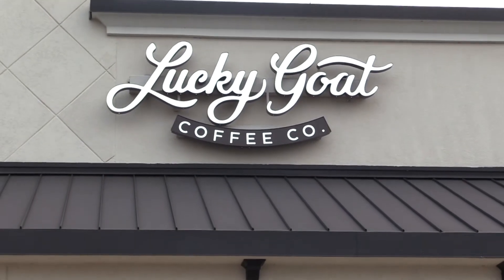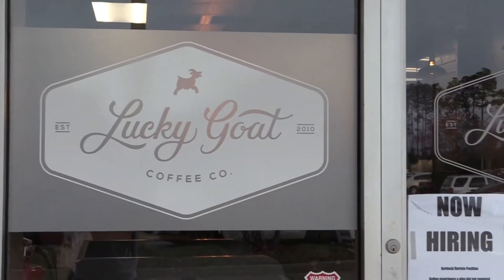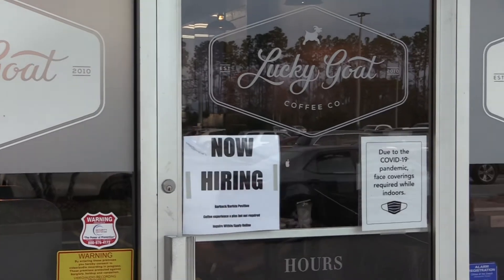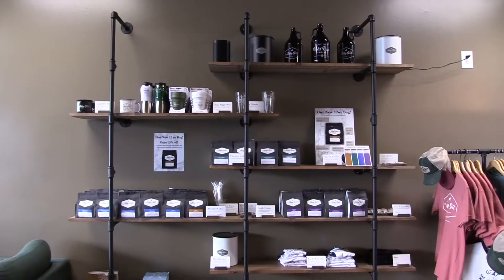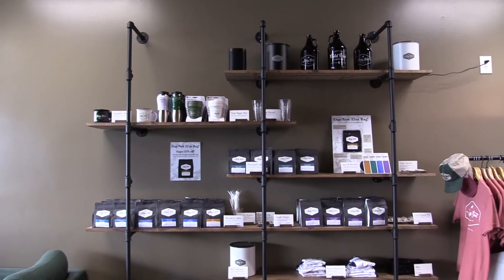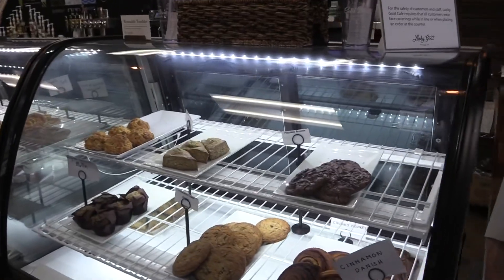Hey there ospreys, welcome to your Round Jacks, where each week we find a sweet gem in the city. This week we're headed to Lucky Goat, located only five minutes from campus. They have ground coffee bags for sale and even cool Lucky Goat merch like t-shirts and hats.